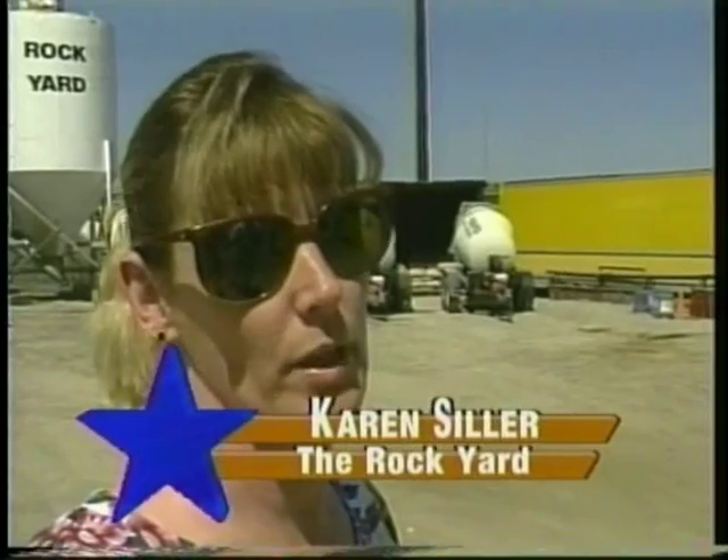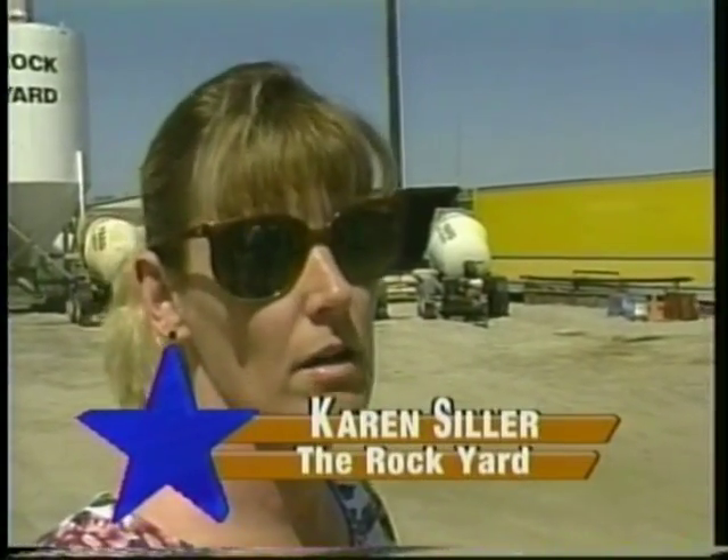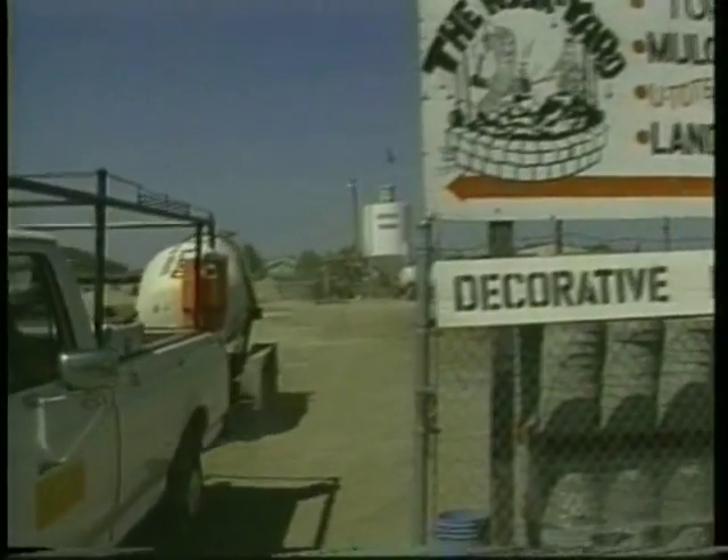We've been in the concrete business about nine years, and we've had good luck with the trailers. They just really help the homeowner do the small job. They're simple, easy to figure out. Guys pick them up, their wives bring them back — easy to drive.